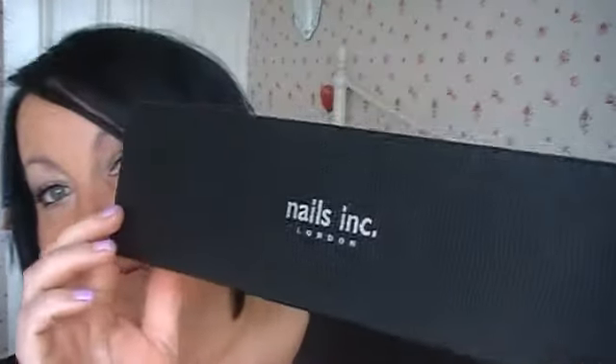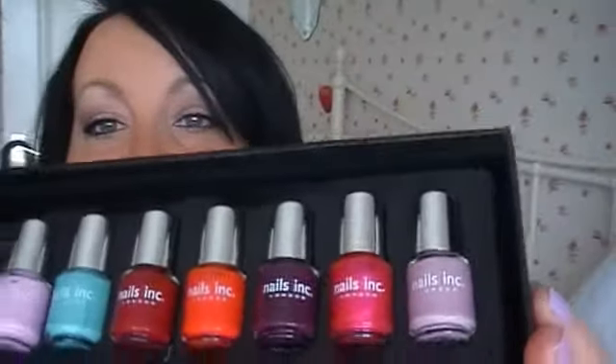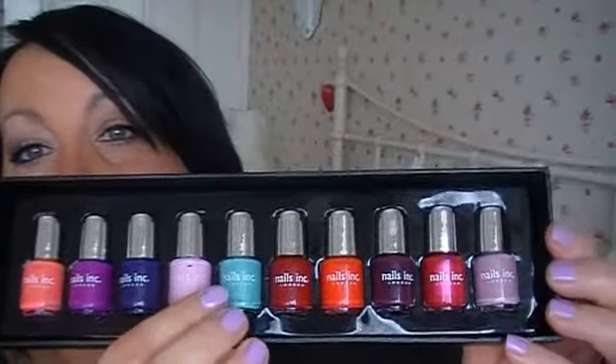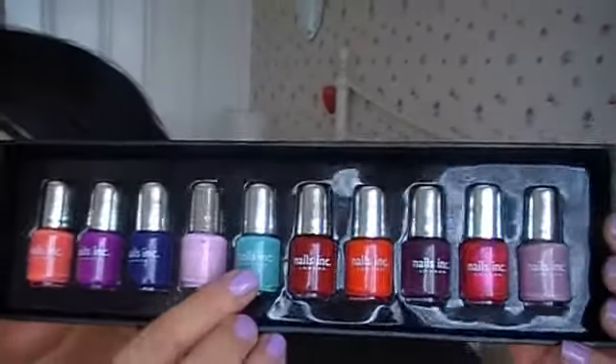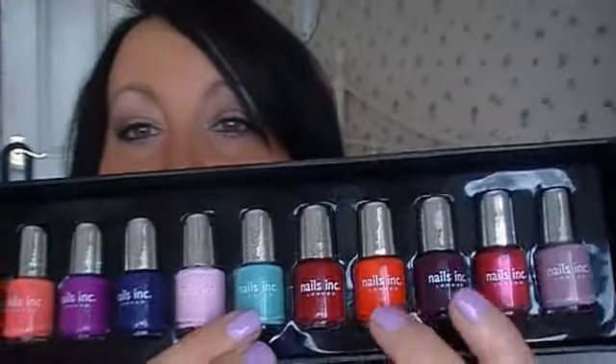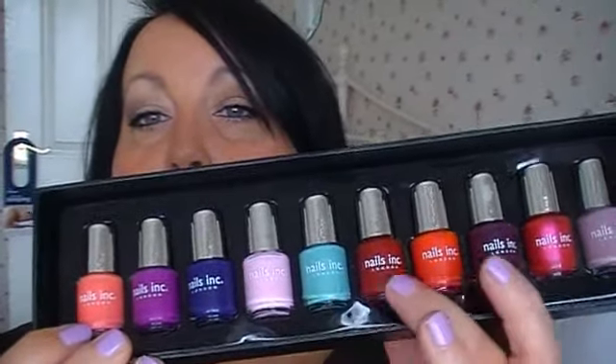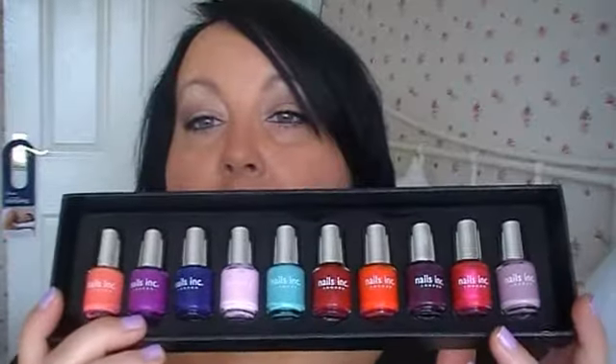The other thing I want to show you is, I had a package come when I got back from the weekend and I bought some Nails Inc nail varnishes. There you see them from the shopping channel — look at the colours in there. They are gorgeous. You've got all your sort of ice cream type colours, your reds, your oranges, your dark colours, blues, turquoise — every colour. It's really, really nice.